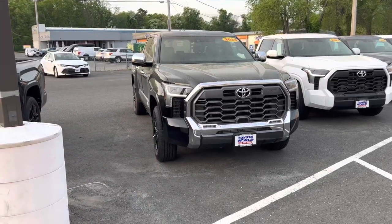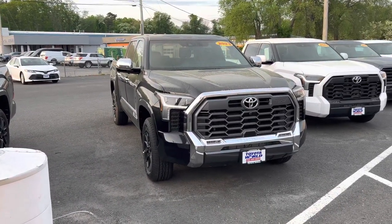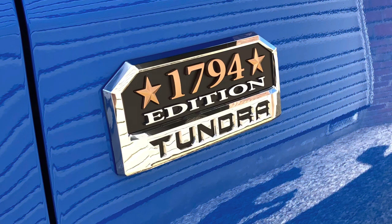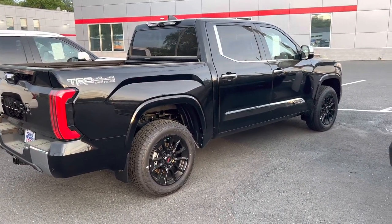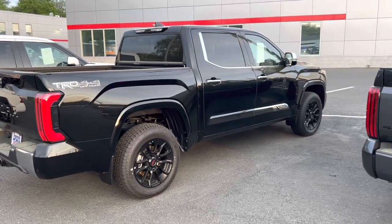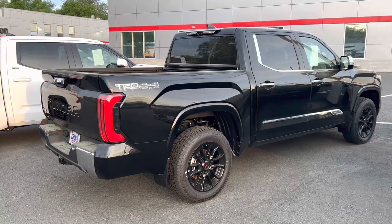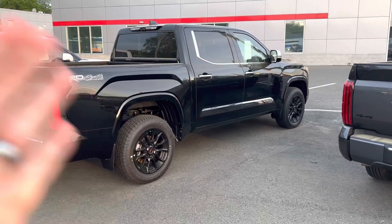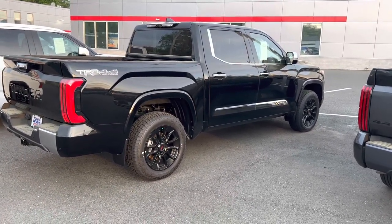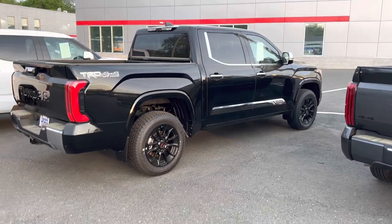1794 — what that means when it comes to the name of this truck and it being the western edition: 1794 is the year the ranch was founded that TMMTX, where the Tundra is built, sits on today. So it's not just a cool cowboy-esque name — it actually does mean something. The ranch that TMMTX sits on was founded in 1794.